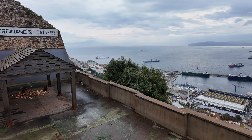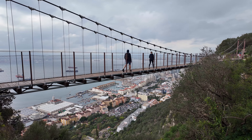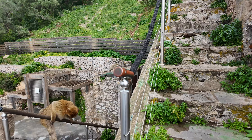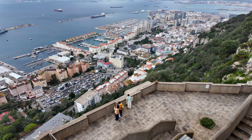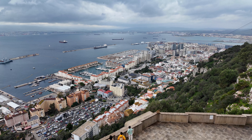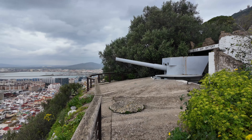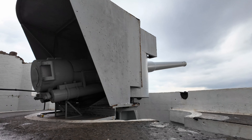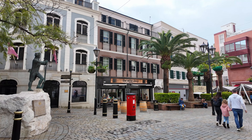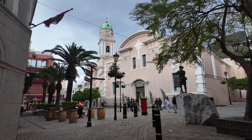After visiting all these remarkable places, there are obviously many more notable locations to explore, such as the Windsor Suspension Bridge — a large bridge spanning 71 meters, built in 2016. The Ape's Den, where you can find most of the monkeys, also offers a stunning viewpoint over the city. Additionally, the Devil's Gap Battery, where you can admire the old cannons up close, is worth a visit. To visit Gibraltar, you should allocate at least a full day. Not only the Upper Rock Nature Reserve but also the town itself are absolute must-sees when visiting southern Spain.